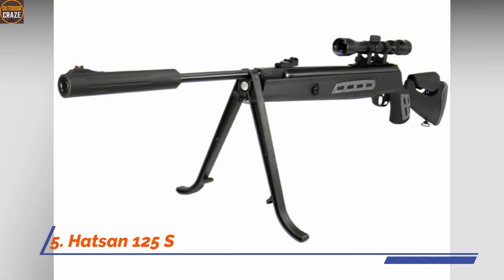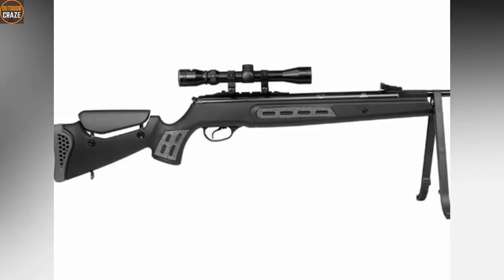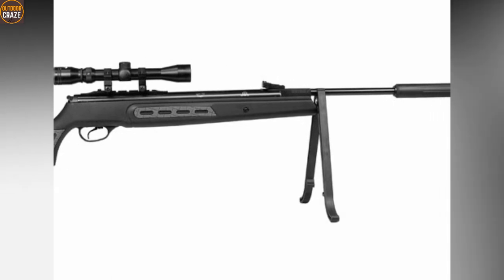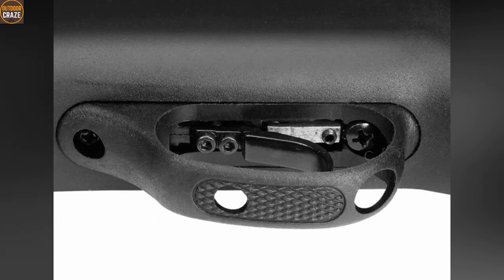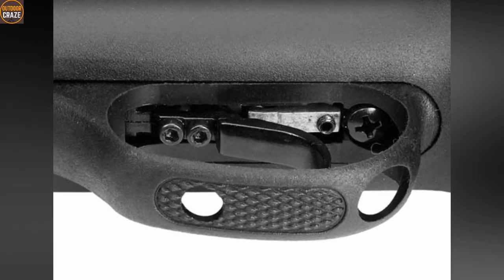Number 5: Hatsan 125 Sniper Air Rifle Combo Camo .22 Caliber. Packed with the most essential features you'll want on an air rifle, the Hatsan 125 Sniper is a real performer. The integral suppressor ensures that you don't disturb your environment. It comes with a unique Mossy Oak Break-Up Camo synthetic stock featuring a Monte Carlo buttstock and twin raised cheekpieces. For effortless holding of the gun, you'll have a textured grip and forearm. The Hatsan 125 also features a nice Quattro trigger that offers a crisp and smooth release.